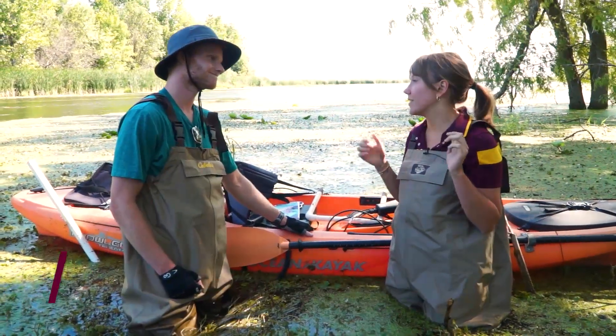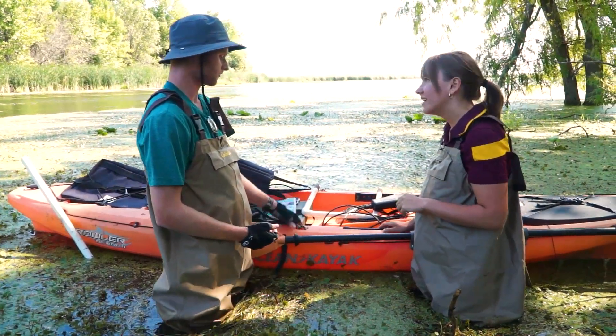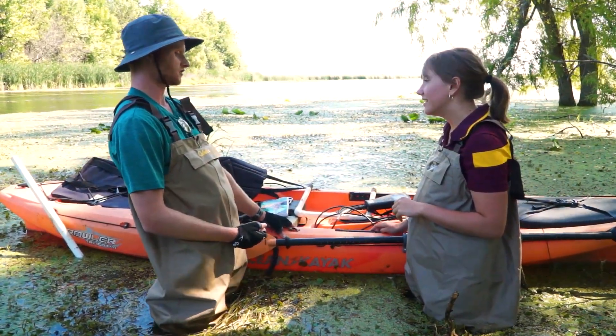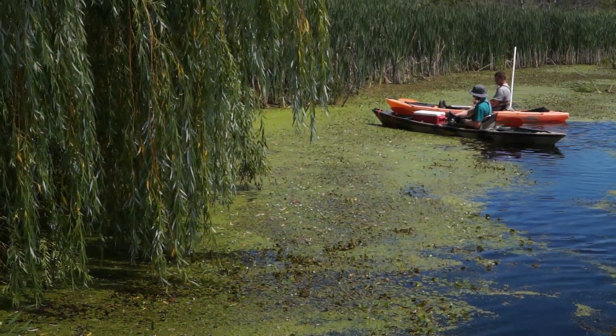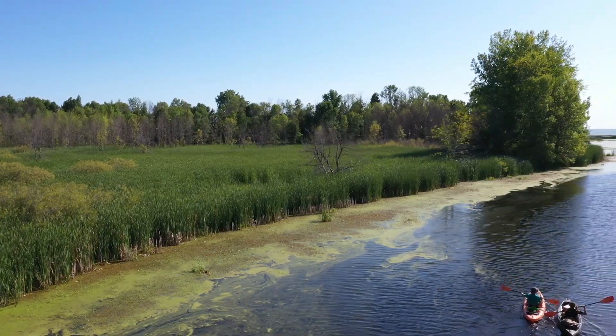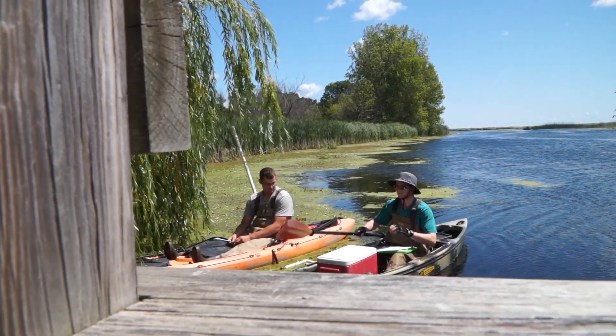I'm with Dan Rebar and we are here talking about European frog bit and he's going to show us a little bit about the equipment that they use. So we use a good range of equipment. The first and one of the most important pieces of equipment is obviously the kayaks. We definitely use these to get around a lot — most of the sites that we go to are fairly inaccessible on foot so we need these to get around.